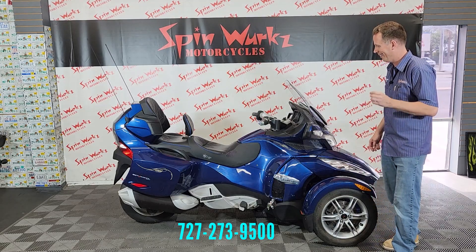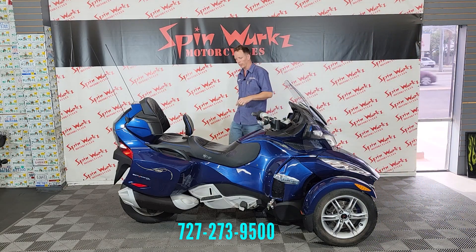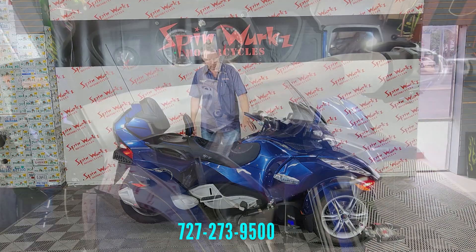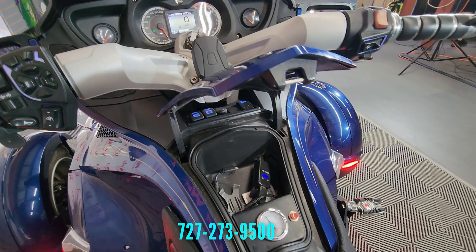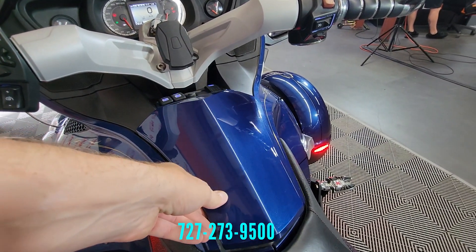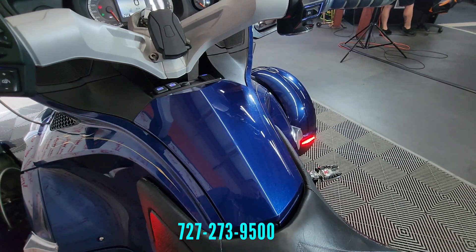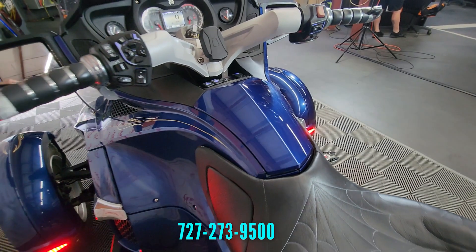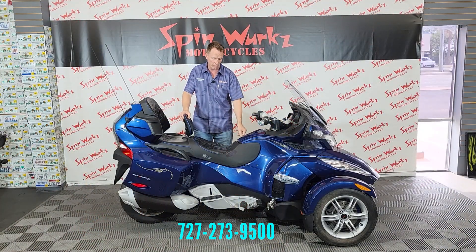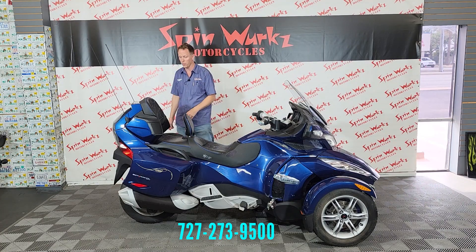Speaking of storage on the Can-Am Spider RT, you're going to have the trunk up front. You're also going to have the mid compartment — what you'd call a glove box — where you can put your cell phone, your wallet, change, stuff like that. On this one it's going to have the PSI readout for the suspension, which is really nice. You're also going to have a hookup in here for your radio so you can plug in your phone, hit Pandora radio, and just jam out on your road trip.